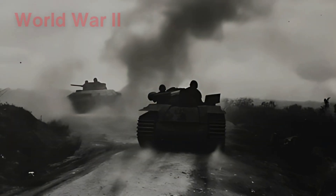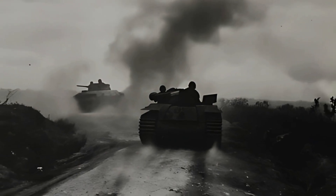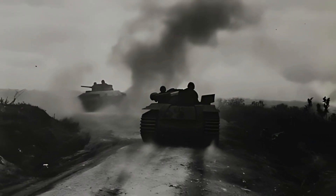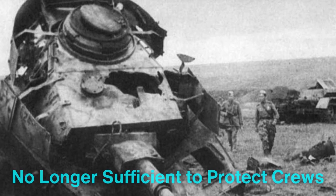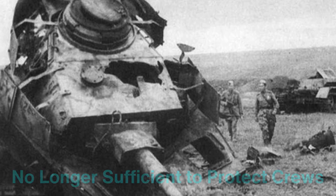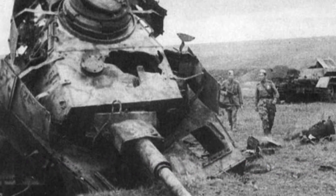During World War II, tanks became a dominant force on the battlefield, but their vulnerabilities were quickly exploited. As anti-tank weapons became more sophisticated, traditional steel armor was no longer sufficient to protect crews from high-velocity rounds and shaped-charge warheads.